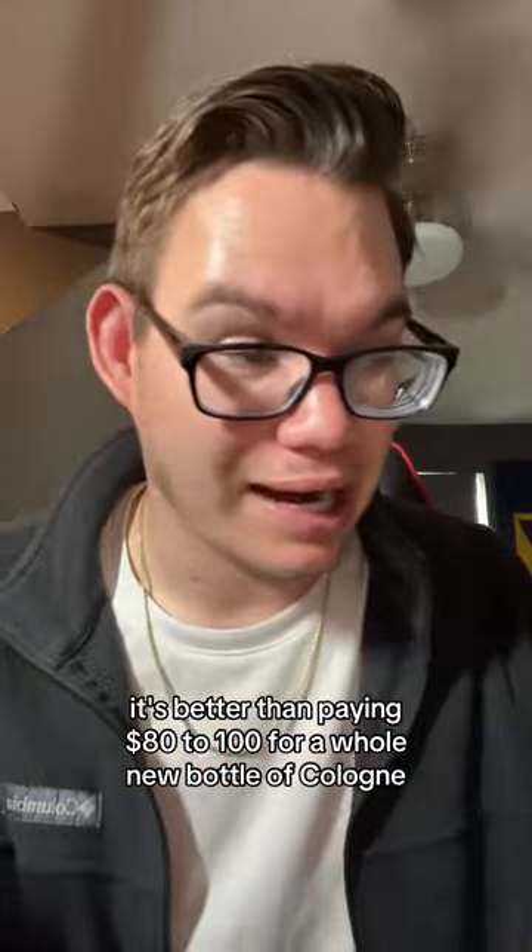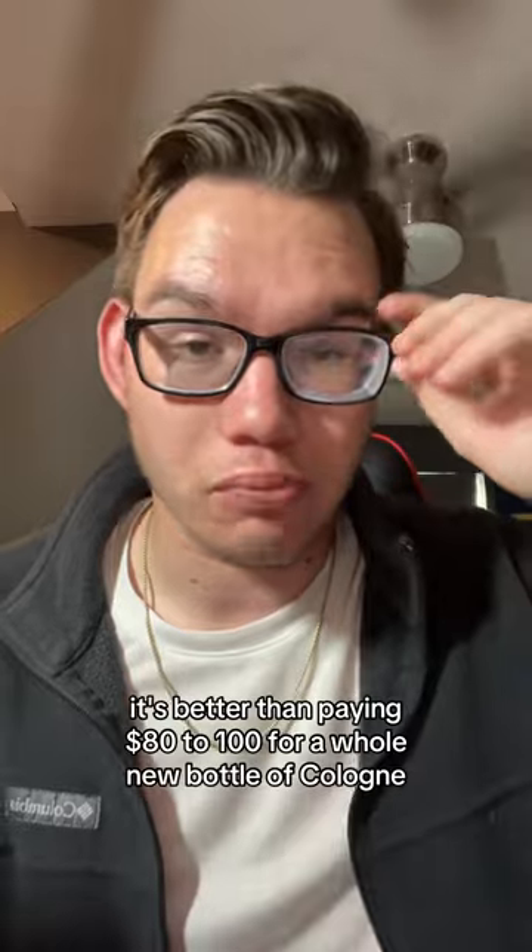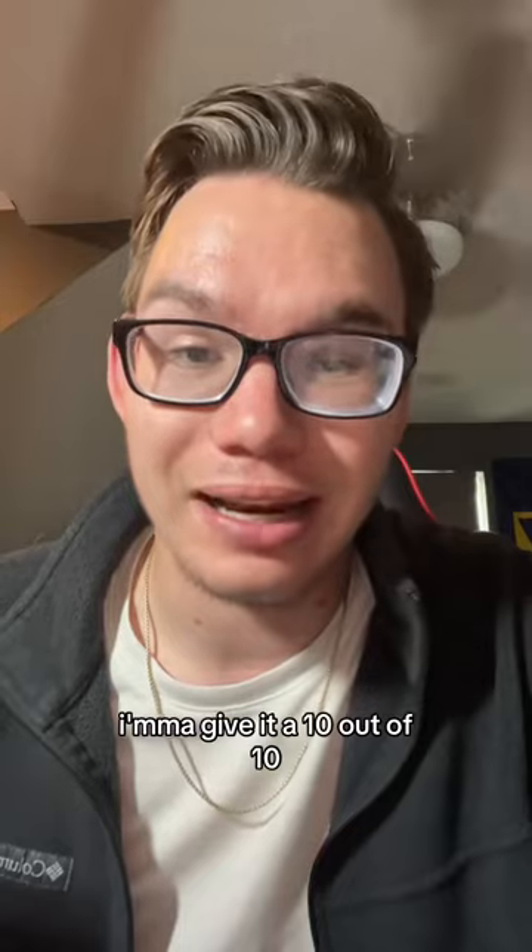It's better than paying $80 to $100 for a whole new bottle of cologne. I like this a lot. I'm gonna give it a 10 out of 10.